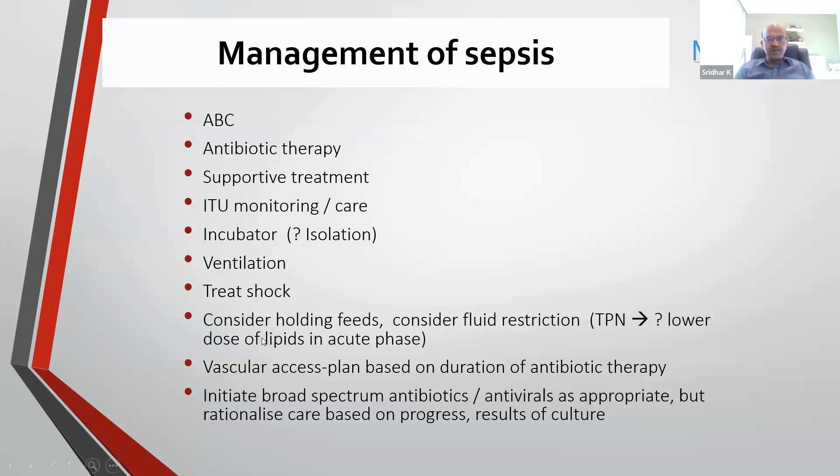Consider holding the feeds and consider fluid restriction. Many septic babies also have syndrome of inappropriate ADH secretion — you may get hyponatremia. Try to avoid excessive fluid in these situations unless the baby is in shock and you give saline boluses. Monitor urine output carefully because these babies may be underperfused and you may have pre-renal failure. If you are on TPN, reduce the dose of lipids during the acute phase — keep to two grams per kilo per day — as platelet dysfunction can happen and jaundice may rise.